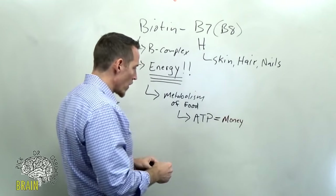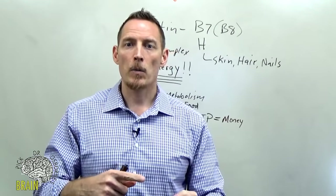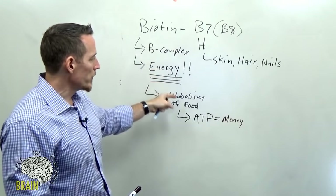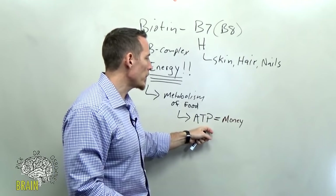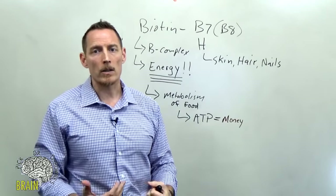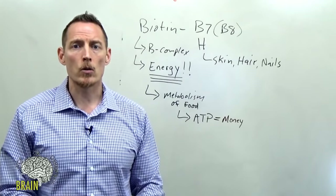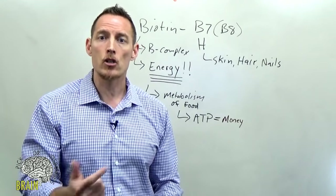That energy is referred to biochemically as ATP — adenosine triphosphate. Think of ATP as an analogy for money: just as you use money to trade for rent, gas, and groceries, your body generates its currency from the breakdown of food to form ATP. Without ATP, everything fails to work properly. That's why B-complex vitamins are so crucial.